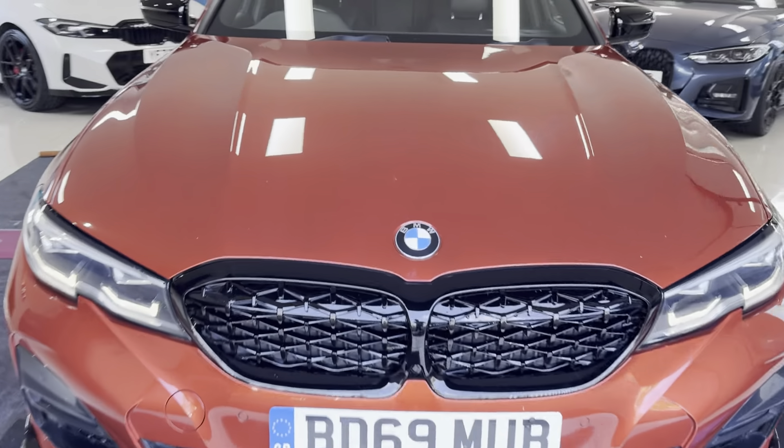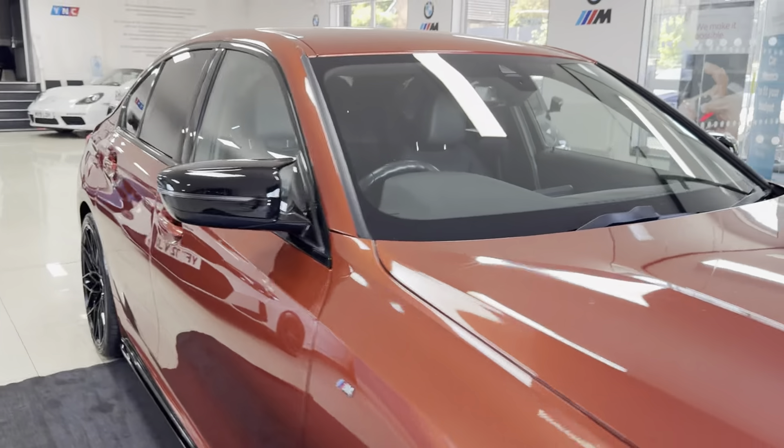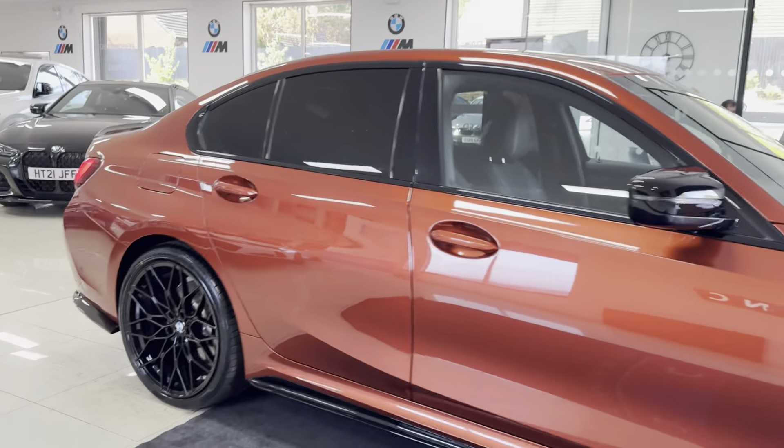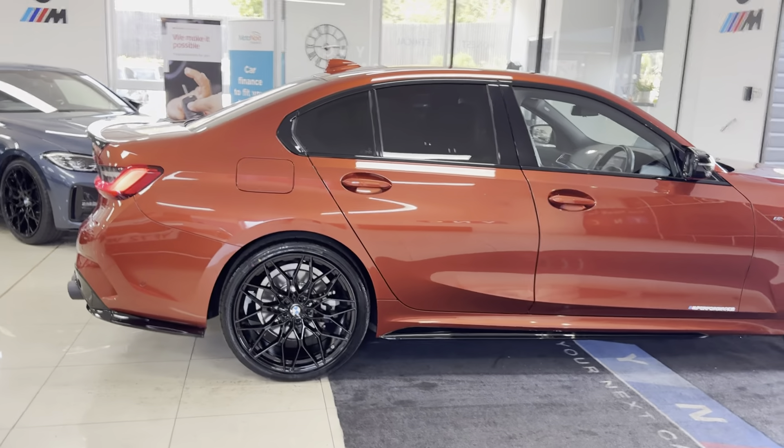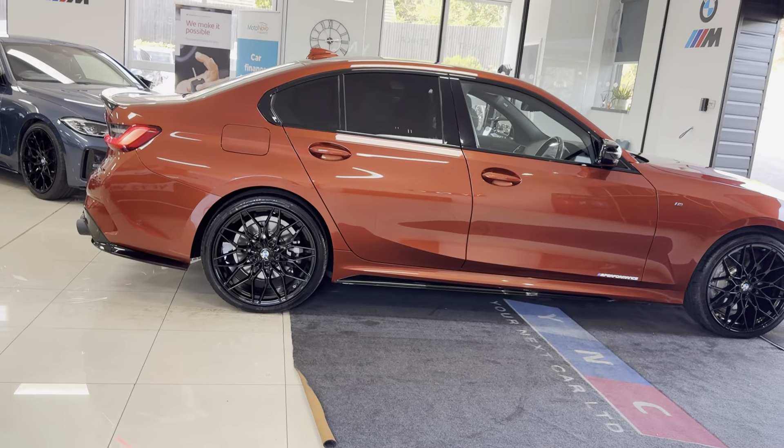Hello and welcome everyone to the walk around video here at Your Next Car. This is the G20 330e M Sport finished in sunset orange. It benefits from the in-house enhancement kit alongside some nice options and features.